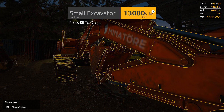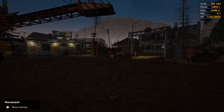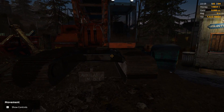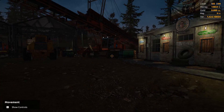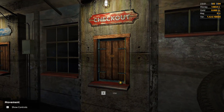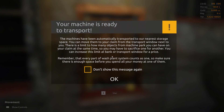A small excavator is what we want right here - thirteen thousand dollars, we've got just enough to buy it. Now it's ours. There's a drilling machine available in DLC for 462 thousand dollars - no way! We can even paint them. The game says: machines have been automatically transported to your nearest storage space. You can move them to your claim from the transport window. There is a limit to how many objects from the machine park you can have on your claim at the same time.